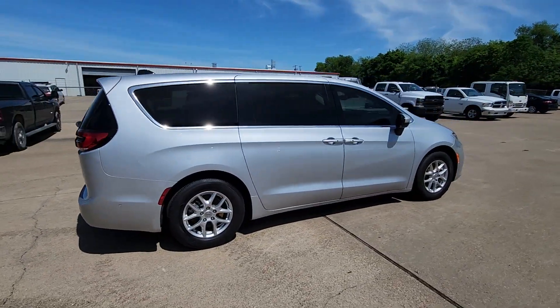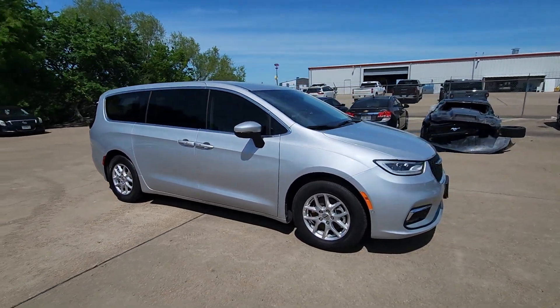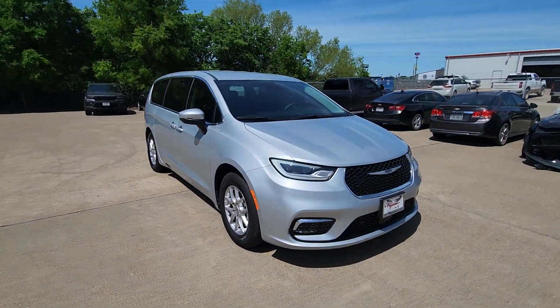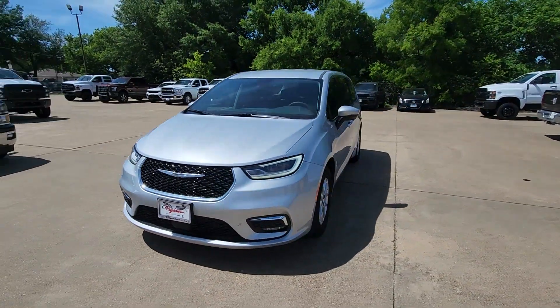These are just some of the great options this vehicle comes with: heated steering wheel, Apple CarPlay and/or Android Auto, 360 degree view car camera, touchscreen infotainment system, keyless entry, power liftgate.